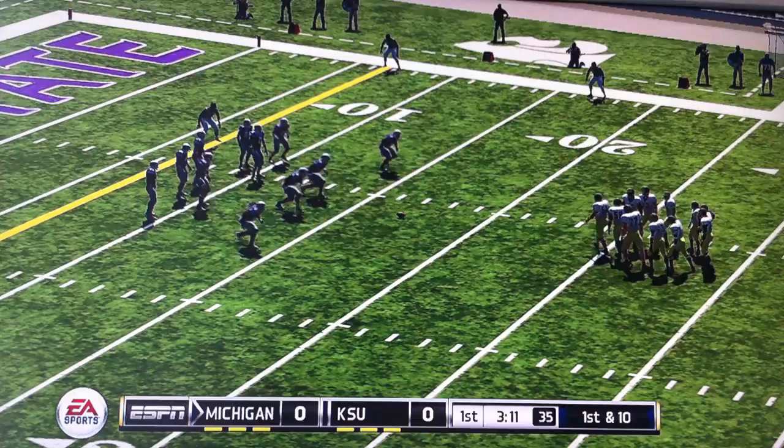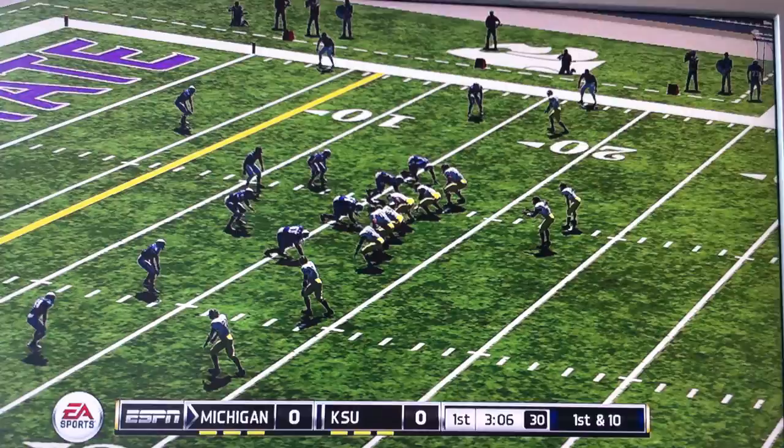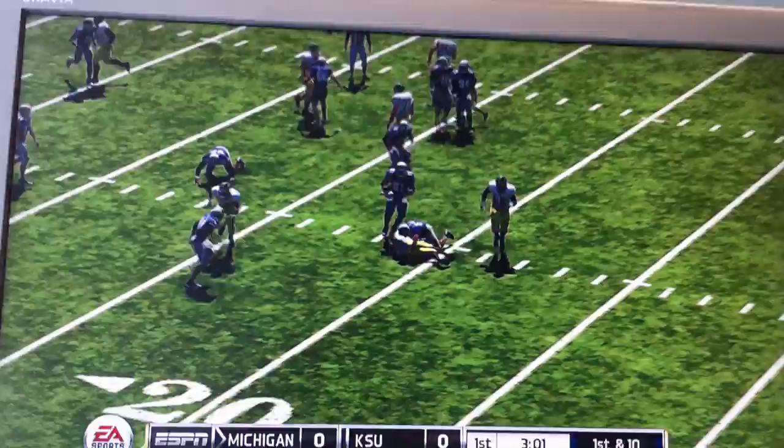From the 17-yard line, 1st down. Robinson on the left — they'll drop him for a loss. I'm not even sure the ball carrier saw the corner coming for him. That happened so fast, he never had a chance to make a move.